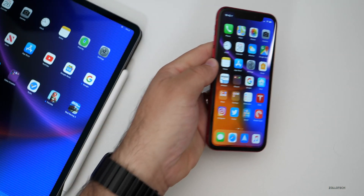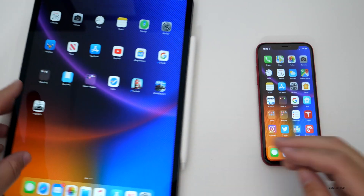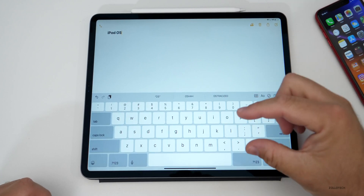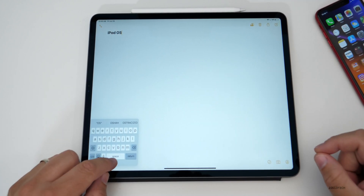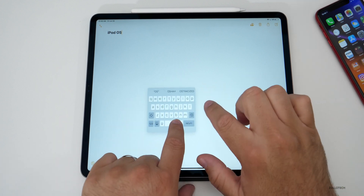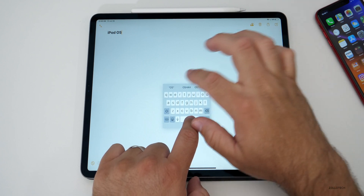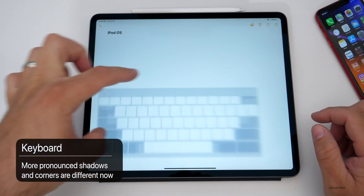There are two new changes to the iPad as well. In iPadOS, they've made a small change to the keyboard. If you use the condensed keyboard and shrink it down with a pinch, then drag it around, the shadow is more pronounced so you know it's hovering over things. They've also made it a little more rounded on the outside edges — just minor little tweaks.